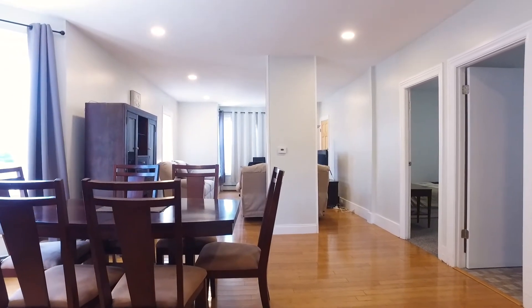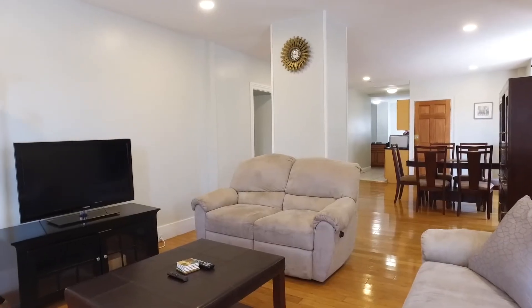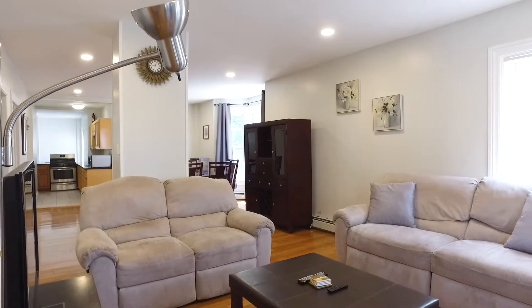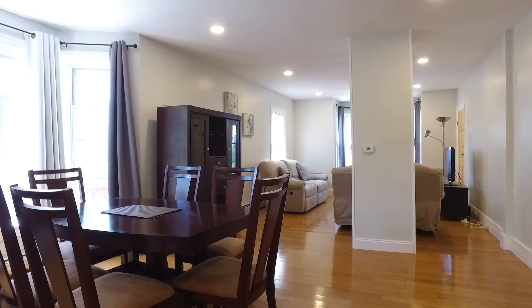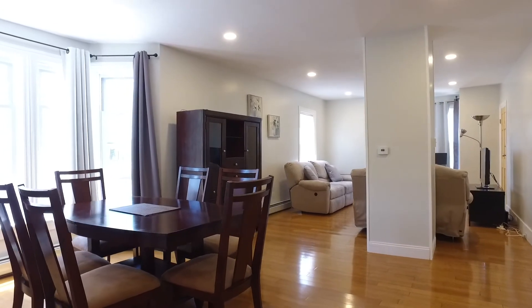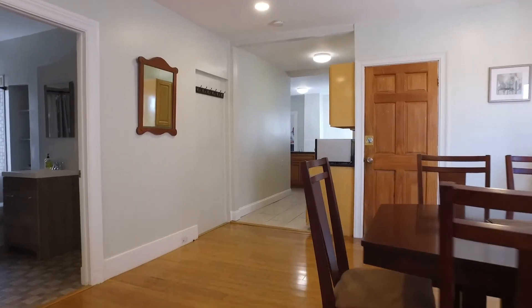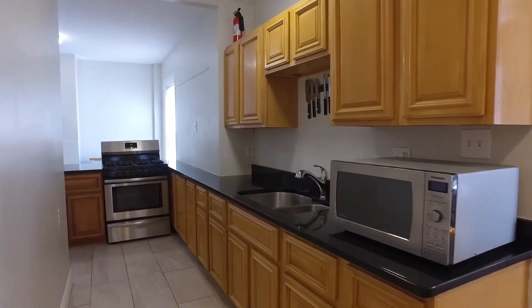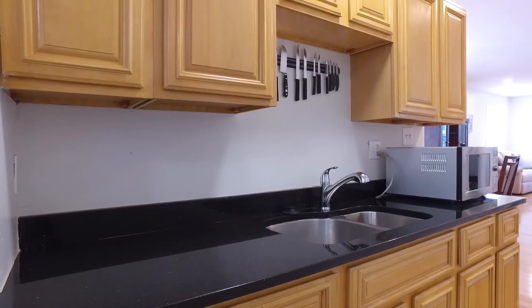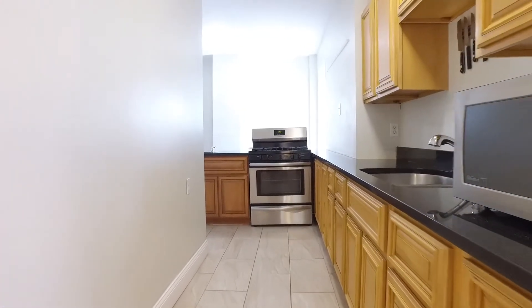Walking into the first floor owners unit, you will find a large living room with hardwood floors, recessed lighting, updated vinyl windows, and access to your large kitchen. In the kitchen you will find stainless steel appliances, granite countertops, tile floors, and all modern hardwood cabinetry.